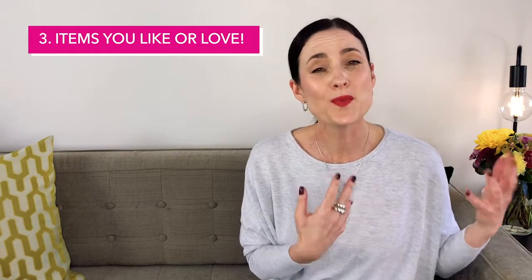And the third pile is items that you really like or love. I find that just by organizing your clothes initially in that way, it starts to draw your attention and consciousness to what garments you enjoy wearing and what you're getting use out of, versus what is just sitting in your wardrobe not being worn. Can you start to see any patterns emerging?